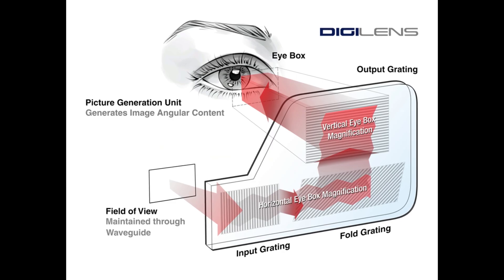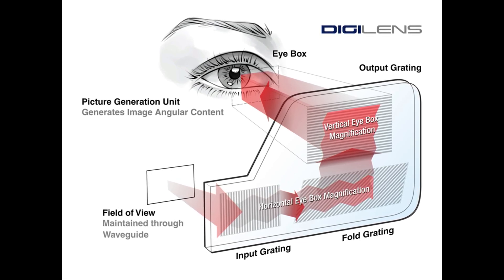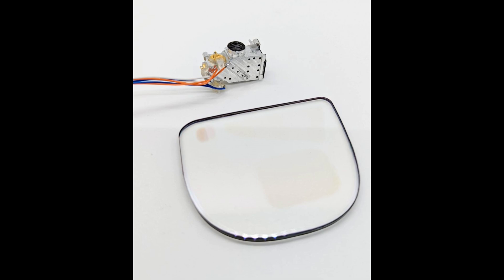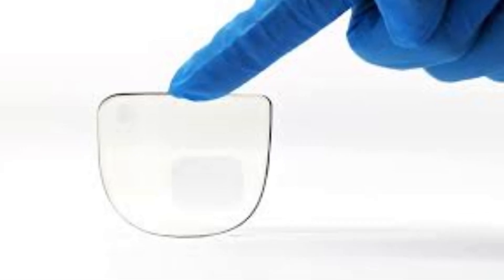Waveguide, on the other hand, has a micro display that projects light into the lens containing reflective optics, which then projects the display image into the eye. This technology results in smaller electronic components, and the optics are incorporated into the lenses for a more natural and unobstructed appearance.